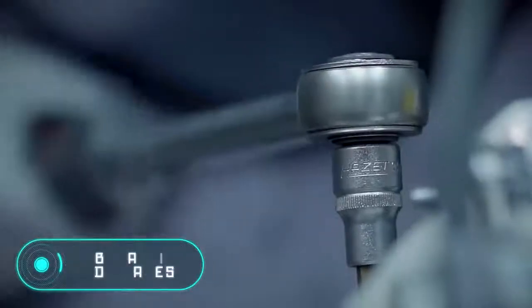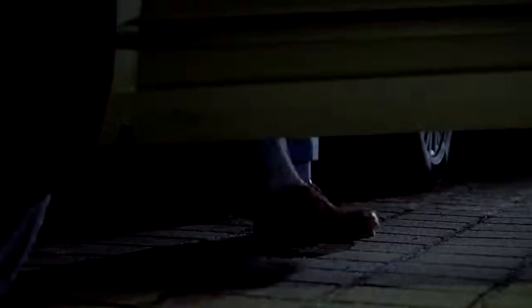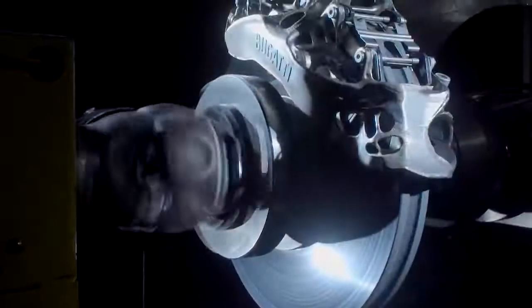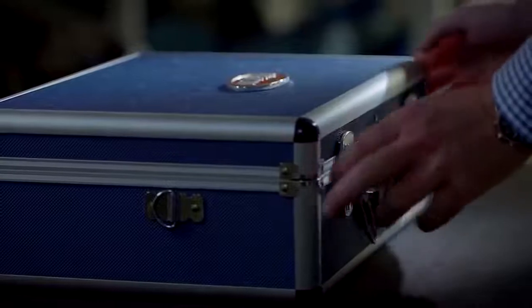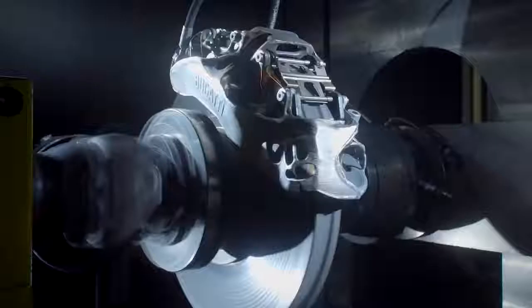Bugatti 3D brakes. Modern cars, especially sports cars or luxury cars, become more and more powerful every year. This means that they are at the same time subject to ever increasing safety requirements. Brakes that were good 20 to 10 years ago are no longer perfect. In early 2018, the company Bugatti announced the release of brake shoes printed on a 3D printer. But that's not their main feature — the new brakes will be able to stop even cars driving at extremely high speeds. Finally, in December 2018, the first video showing the performance of the brakes in action was released.